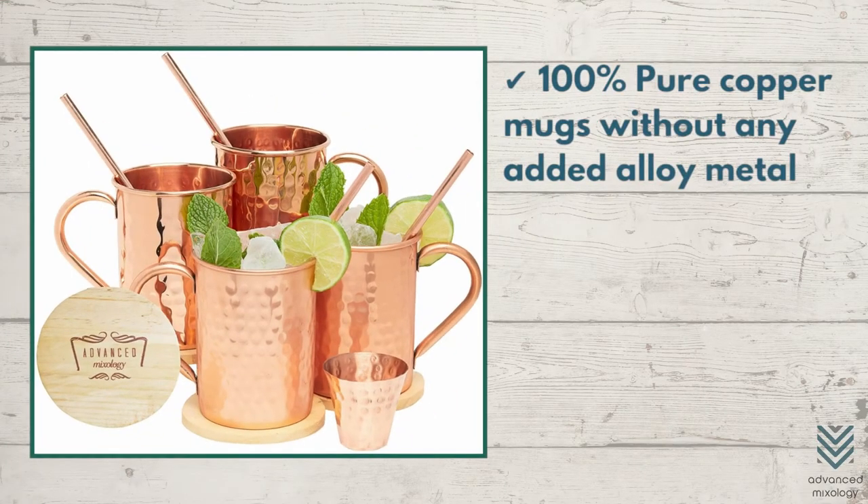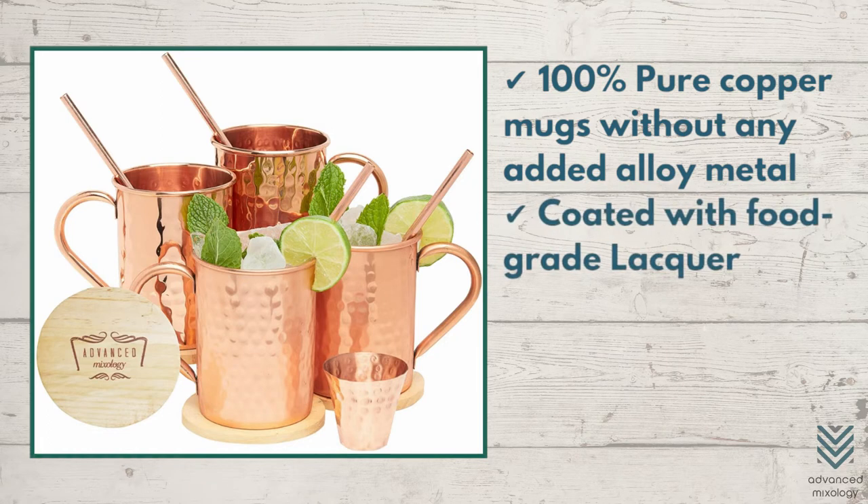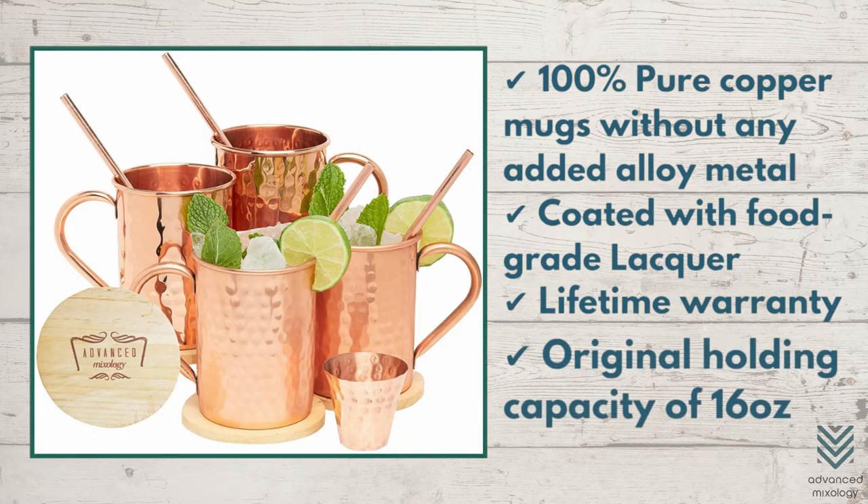100% pure copper mugs without any added alloy metal, coated with food-grade lacquer. Comes with a lifetime warranty and an original holding capacity of 16 ounces.